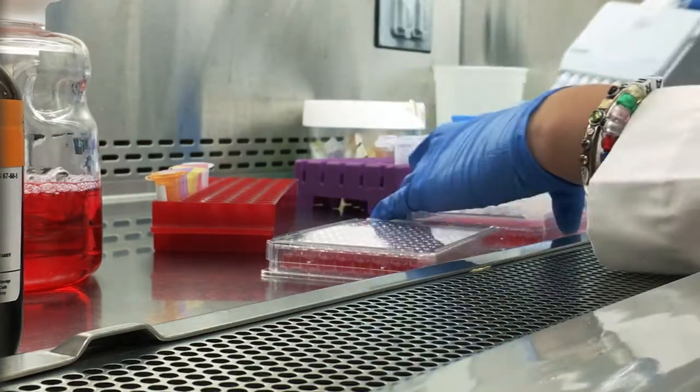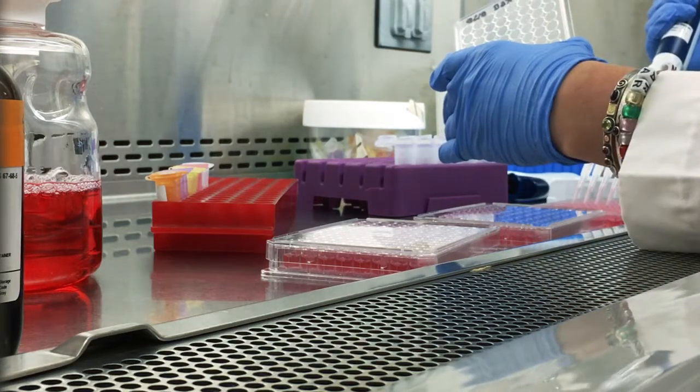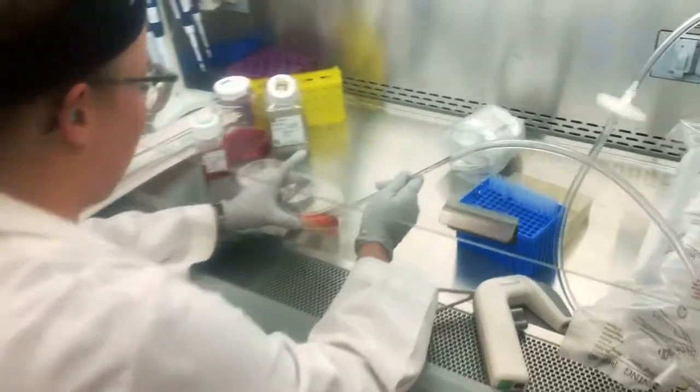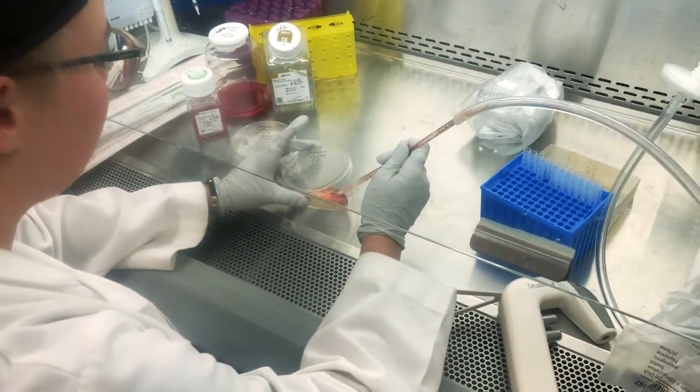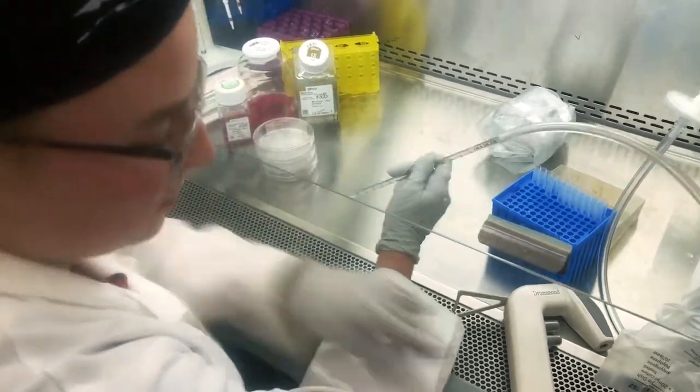I became fascinated with the complexity of the cellular world in high school. In college, I decided to pursue a Bachelor of Science degree in biology. During my time in undergrad at Ohio State, I conducted cancer research in Lori Chowdhury's lab at the Comprehensive Cancer Center.